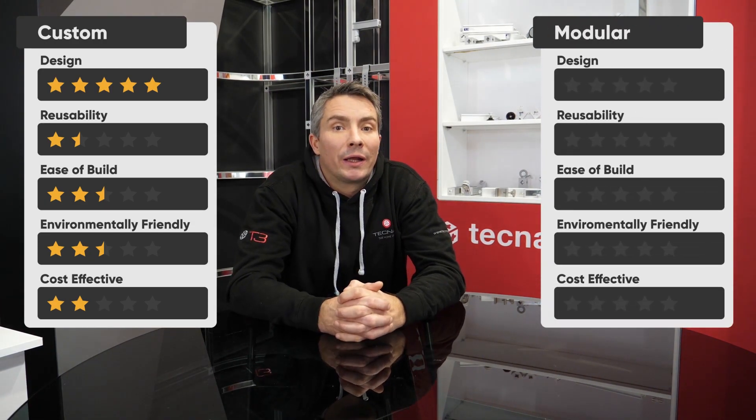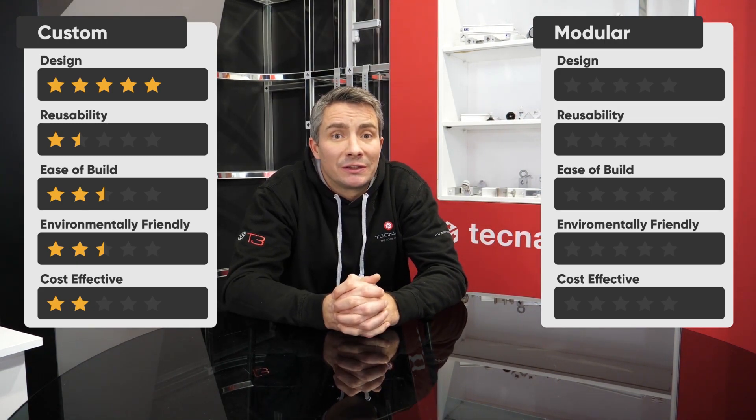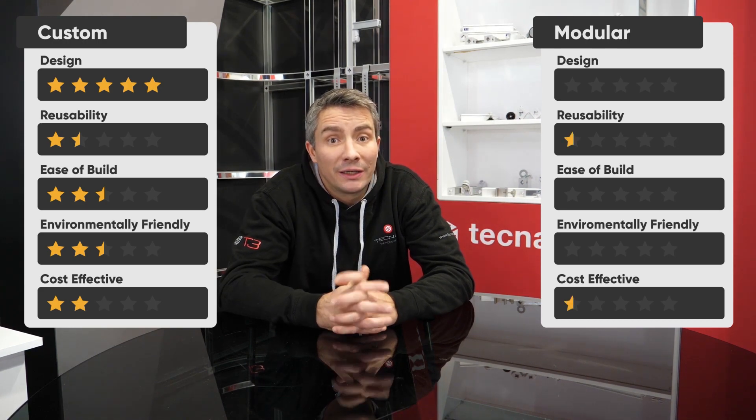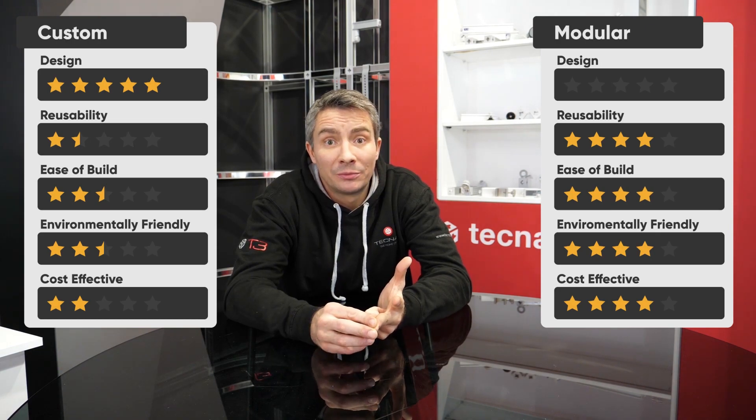It's always a place for them and you can't beat a great designed custom stand. Modular systems have come a long way in the last 15 years. 15 years ago there was not a seamless modular display system out on the market.